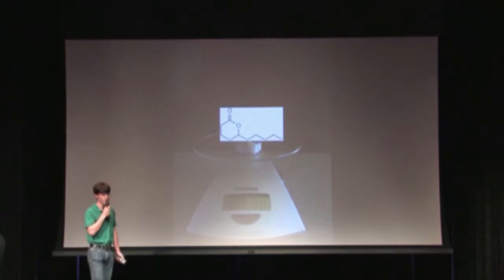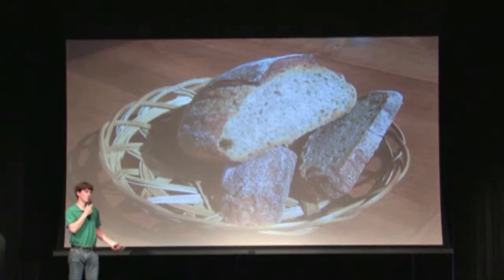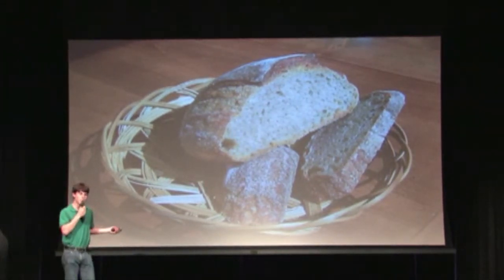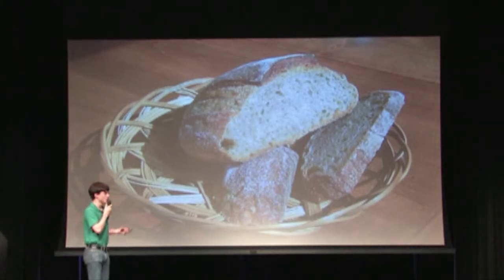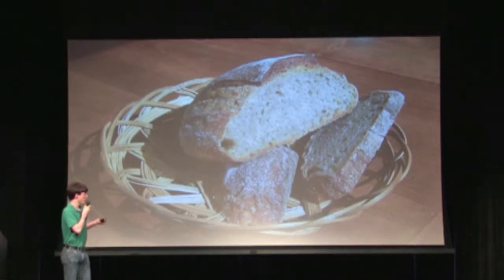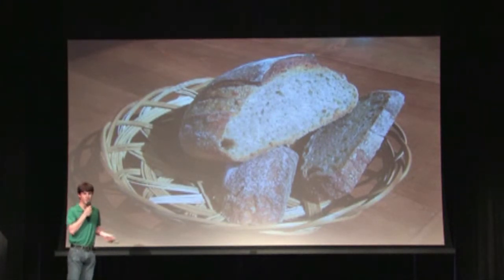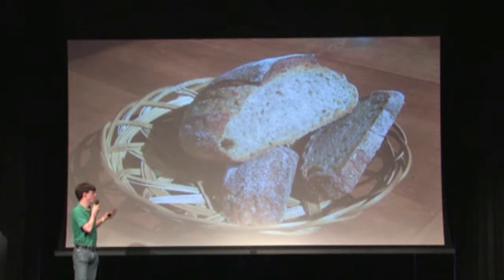Now all that might sound a little stuffy, but the applications are pretty neat. Take whole wheat bread — one of the main consumer complaints is that it's bitter. People know it's healthy, they just don't want to eat it because it doesn't taste good. So if we want to help people make healthy food choices, we have to help make better tasting food. One of my colleagues has been using these tools to separate out the compounds in bread and find which ones are bitter, tracing them back to oil in the bread during kneading and baking.